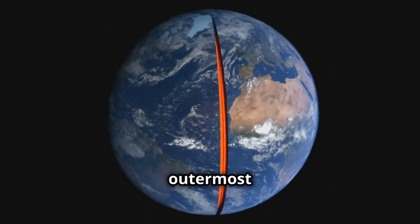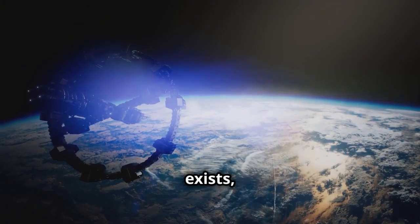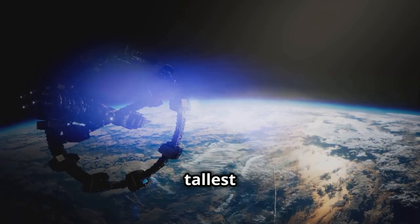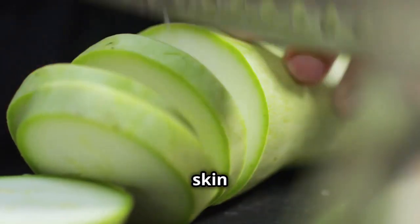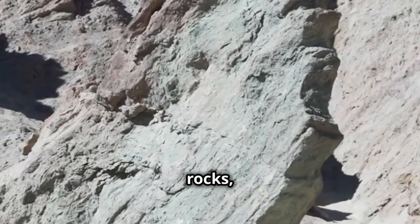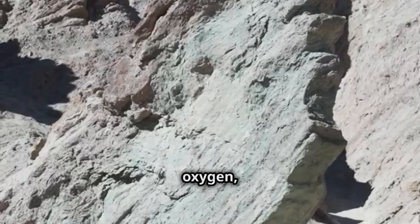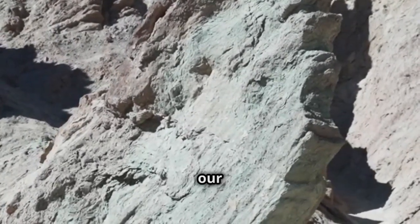Let's start with the outermost layer, the crust. This is the layer where all life exists, from the tiniest microbes to the tallest trees and, of course, us humans. The crust is incredibly thin, like the skin of an apple compared to the rest of the fruit. It's made up of solid rocks, primarily composed of silicon, oxygen, aluminum, and iron. These elements form the building blocks of our planet.